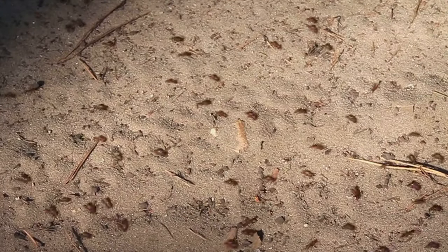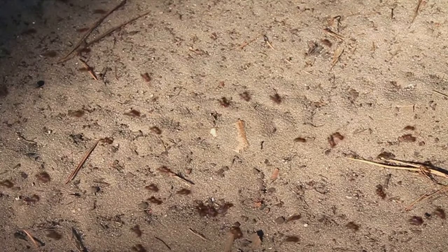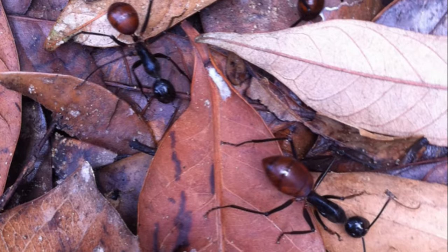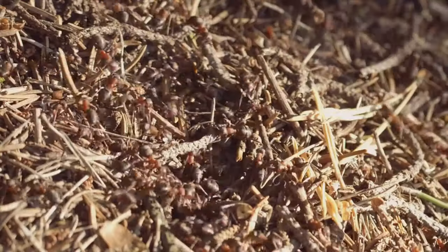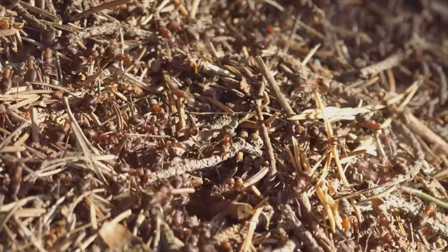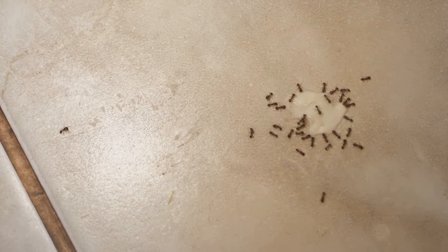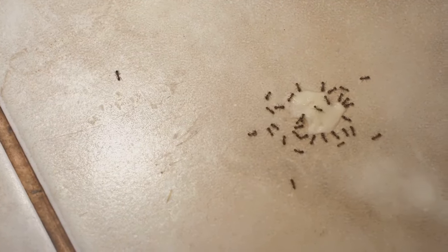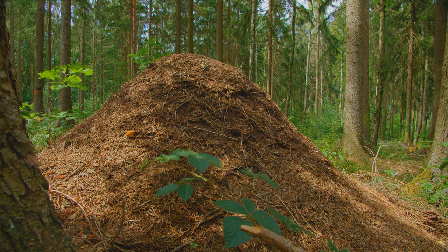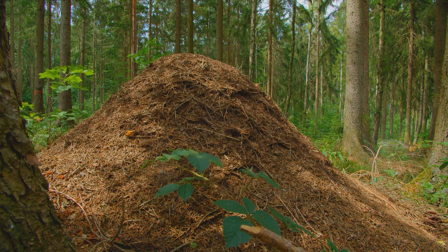Their hunting strategy is both cunning and ruthless. Known as swarm raiding, it involves the entire colony — sometimes numbering up to a million ants — moving in unison like a wave across the forest floor. They overpower their prey not through individual strength, but through sheer numbers. It is a sight to behold, a testament to the power of unity. In the grand scheme of things, the army ant plays a crucial role in the ecosystem. Their relentless hunting helps to control the population of other insects and small animals, maintaining a natural balance in the jungle. They are nature's clean-up crew, feasting on the remains of fallen creatures, leaving nothing to waste.